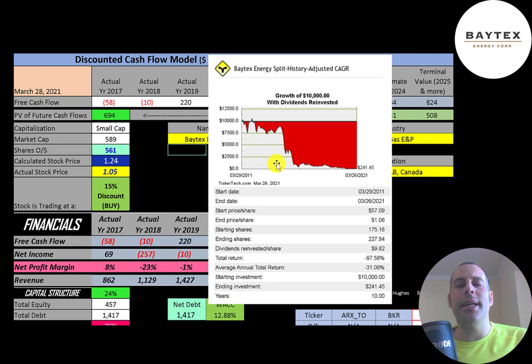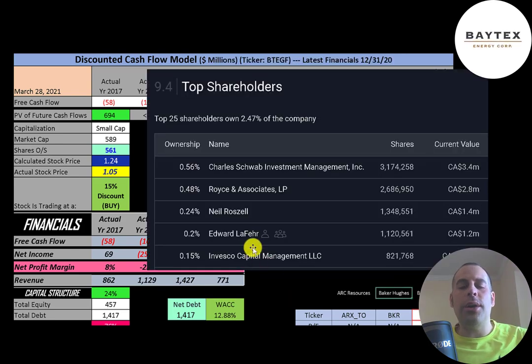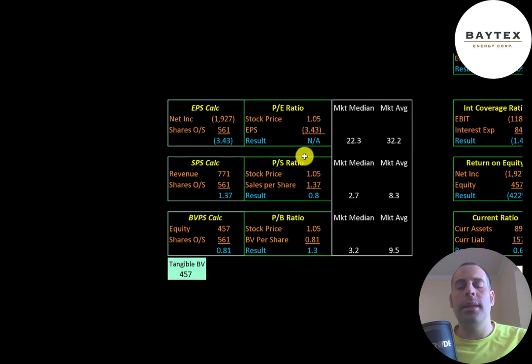If you invested $10,000 into this stock 10 years ago, you'd be down to $241 today — a pretty poor return on investment. The biggest shareholders are Charles Schwab, Royce and Associates, Neil Roszell the CEO of the company, Edward Lafair, and Invesco.